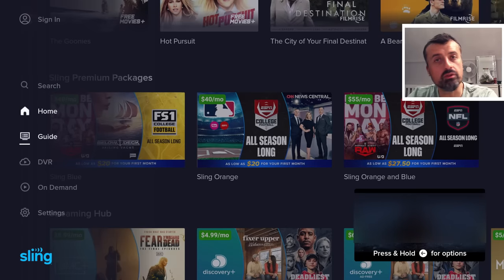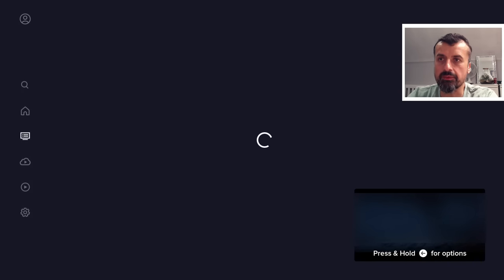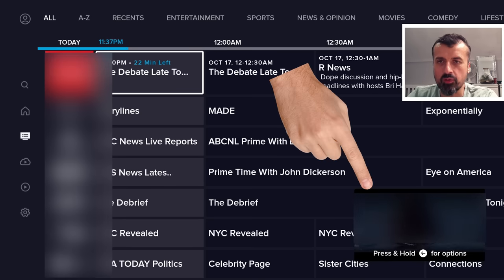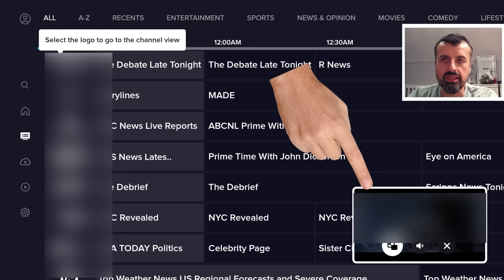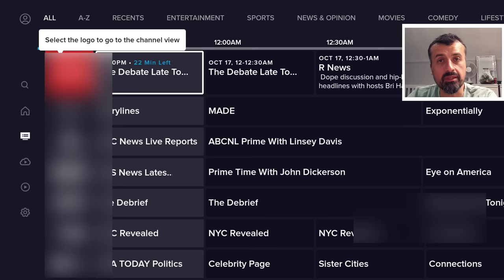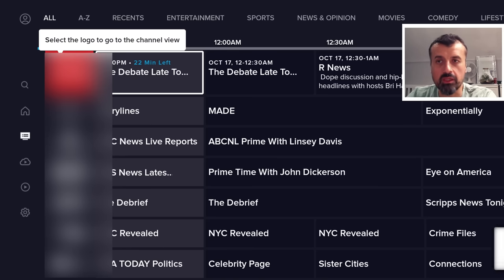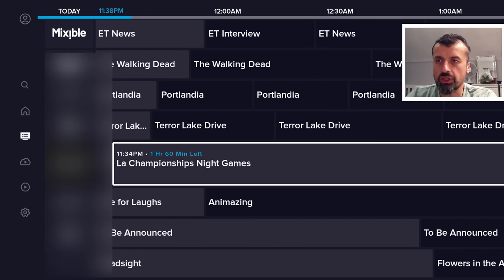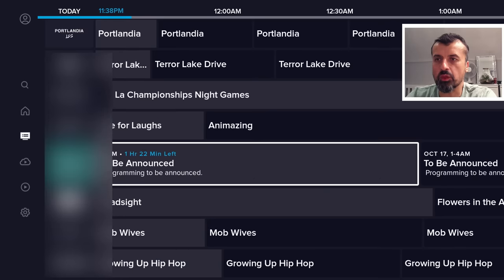Let's go to the Guide now. This application does include a fully working program guide, which is the EPG. When I click on that, we can see on the bottom right it supports picture-in-picture because that Jaws movie is still playing. If I hold down back for more options, I can make it full screen or close the video. What a great feature — this completely free application also supports picture-in-picture, so you can start a movie and whilst it's playing, go back and check something else while it keeps playing in that smaller window.